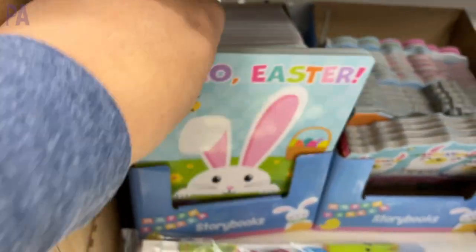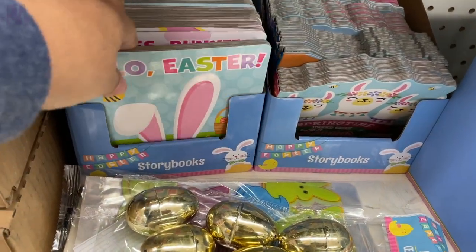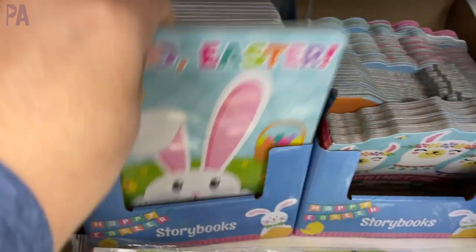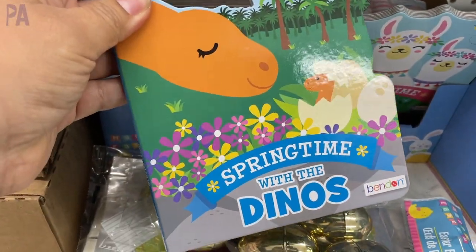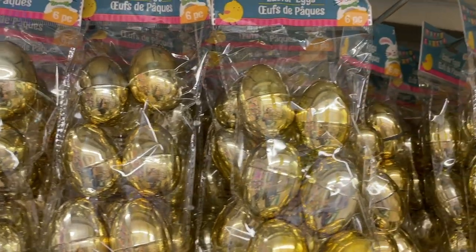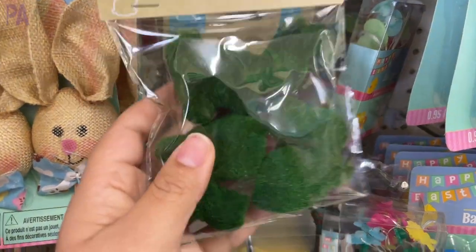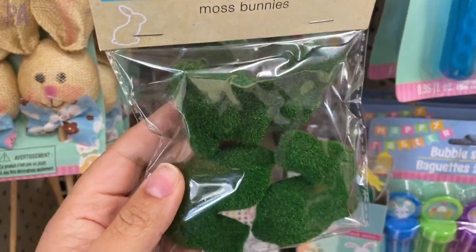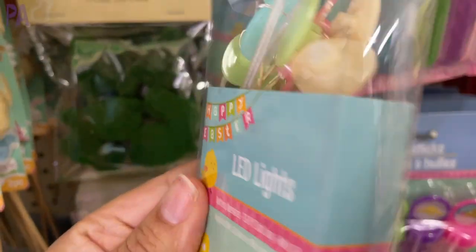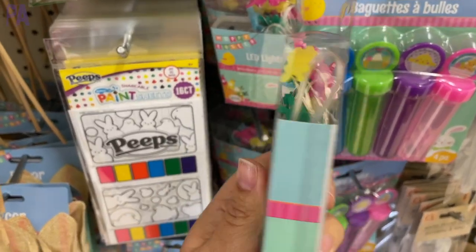Here are some more Easter basket stuffers — some books. These are board books, which are great for the toddler age. They had quite the selection, about eight different styles. These are fun read-along early reader books made out of board material, so they're really nice for the young ones. We have our golden eggs, which are a lot of fun — I bought some of these last year. And then we had some fun craft finds I didn't show you in my last video, like these moss-covered rabbits. And the lights in an egg style and in a bunny style — I thought those were a really interesting find.